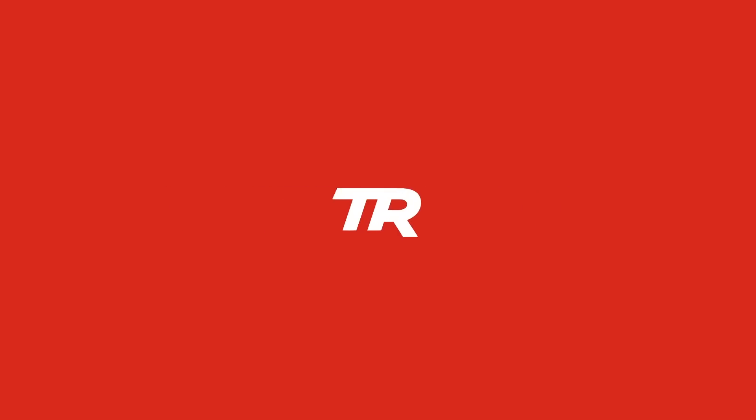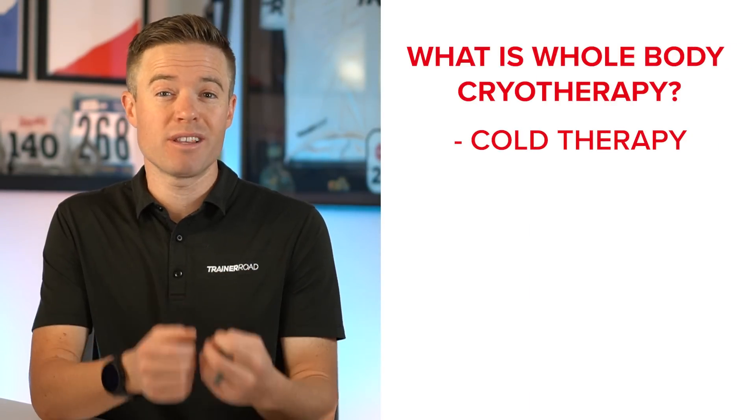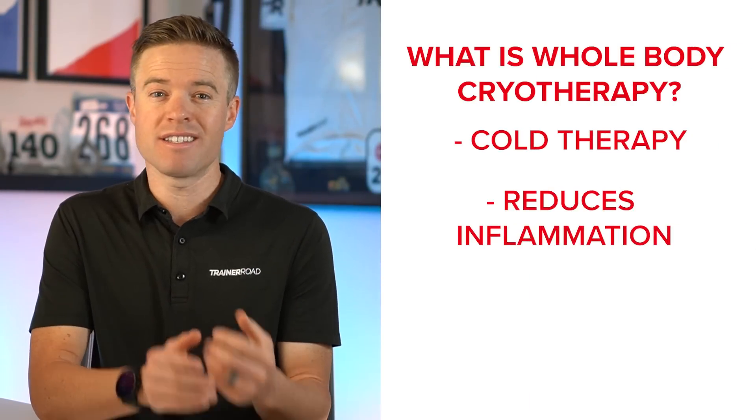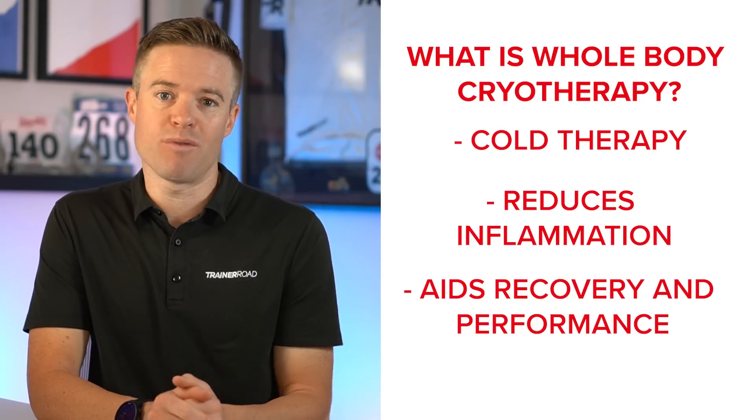Here at TrainerRoad, we dug into the science so you don't have to. Let's get started. Whole body cryotherapy is a form of cold therapy that uses extremely low temperatures to reduce inflammation and stimulate different processes in our bodies that aid in recovery and performance.